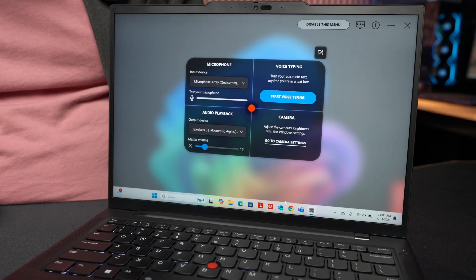By default, those quick access options are for controlling audio input, audio output, camera settings, and microphone settings, but there are some changes that you can make.